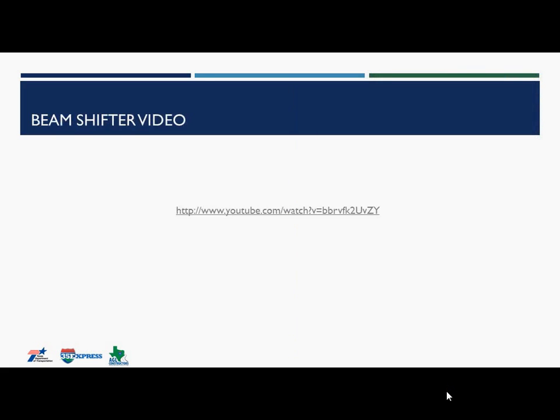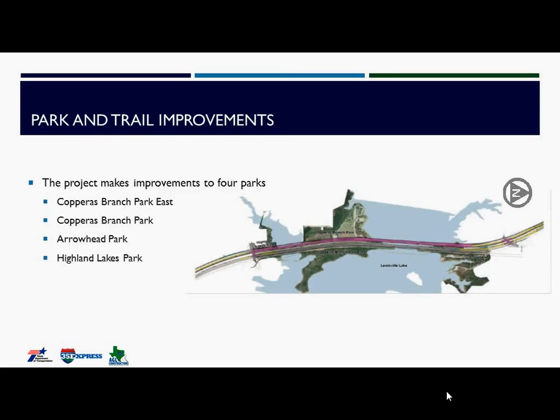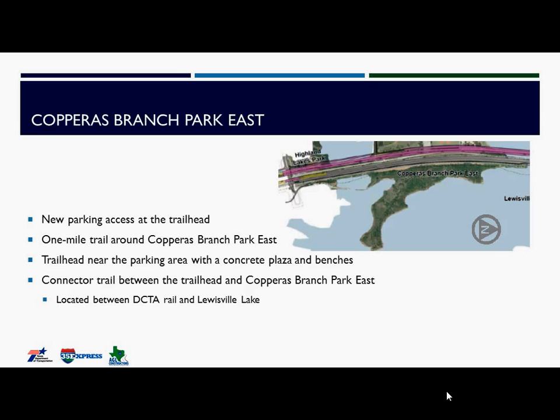AGL is also improving four parks around I-35 and Lake Lewisville: Copper's Branch Park East, Copper's Branch Park, Arrowhead Park, and Highland Lakes Park. Focusing on Copper's Branch Park East, AGL is providing new parking access at the trailhead. A concrete trail supported by a gaming basin system will connect the trailhead to Copper's Branch Park East, and the park itself features a one-mile trail throughout.